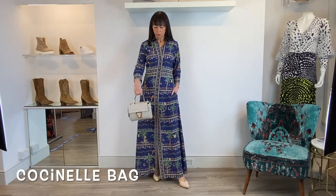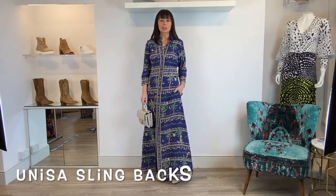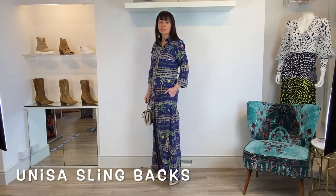It's also a gorgeous showstopper of a dress if you're going out out. I've teamed it with this beautiful cochineal bag and some Unisa sling backs, which are supremely comfortable. The other thing I should mention about the dress is it has pockets, which I adore.